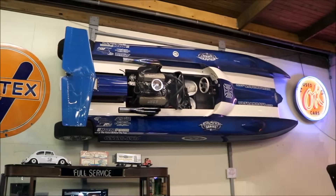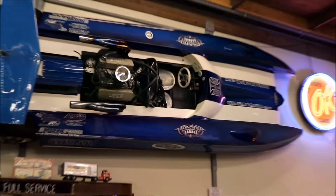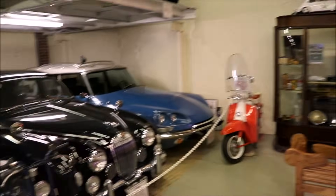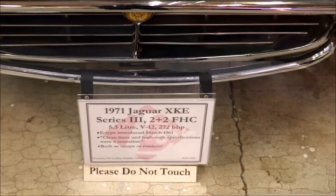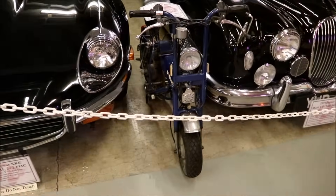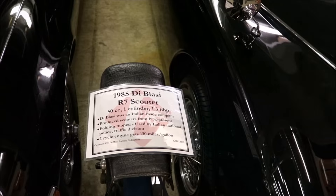You don't see that every day. That's a speedboat with wheels on it hanging on the wall. Look at this — can anyone guess what that is? That's a 1971 Jaguar XKE. And look at this little moped or scooter — a 1985 De Blasi R7 scooter.